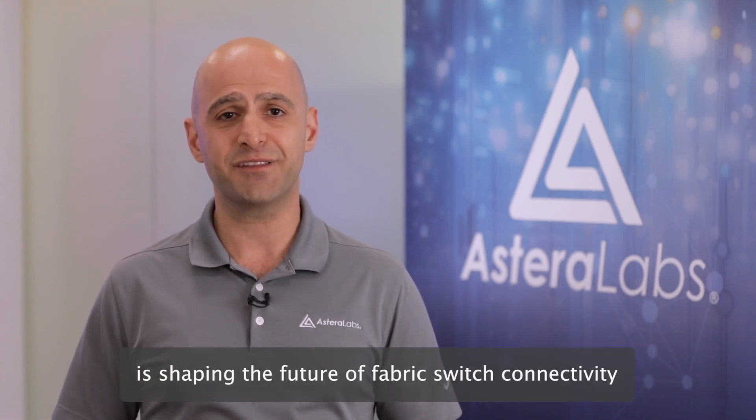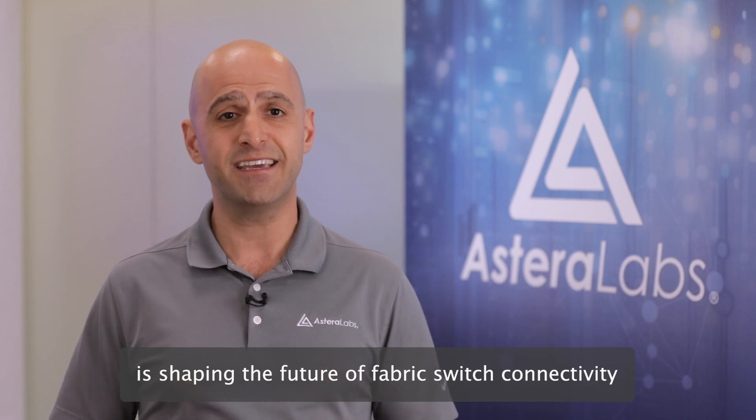To see a live demo and learn more about how Scorpio is shaping the future of fabric switch connectivity in AI and cloud infrastructure, visit us at asteralabs.com. Thank you for watching.